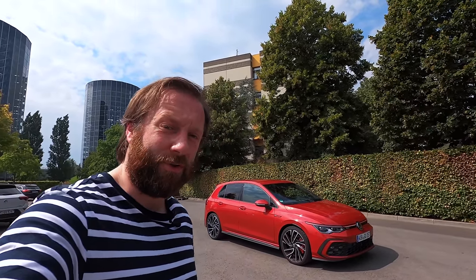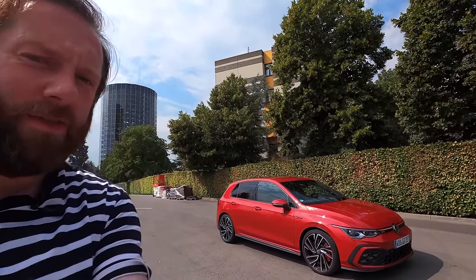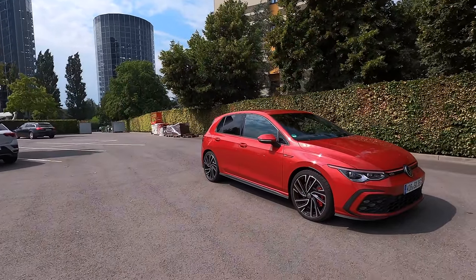Hello from a very sunny Wolfsburg in Germany where we're driving the new Golf GTI. It's a car that's dividing a lot of opinion based on how it looks, but we're going to take you through some of the features, show you what it looks like, and then we're going to go for a drive in it.